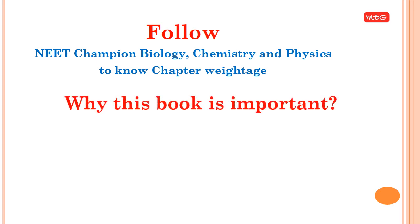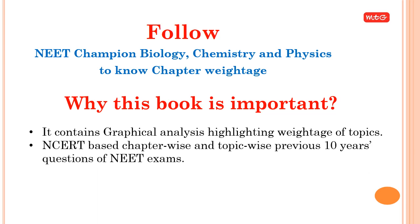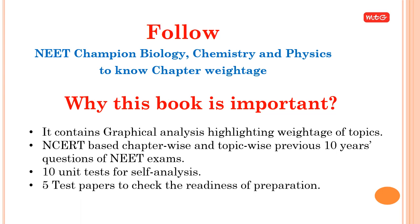Why is NEET Champion important? It contains graphical analysis highlighting the weightage of topics, NCERT-based chapter-wise and topic-wise previous ten years' questions of NEET exams, 10 unit tests for self-analysis, and 5 test papers to check readiness of preparation.